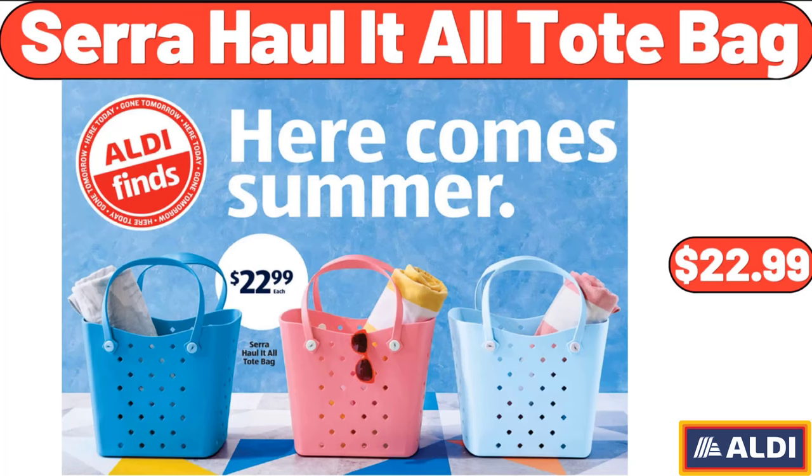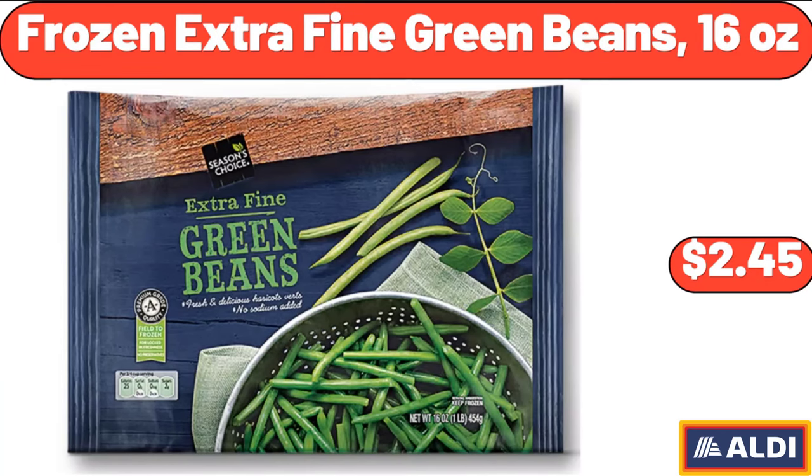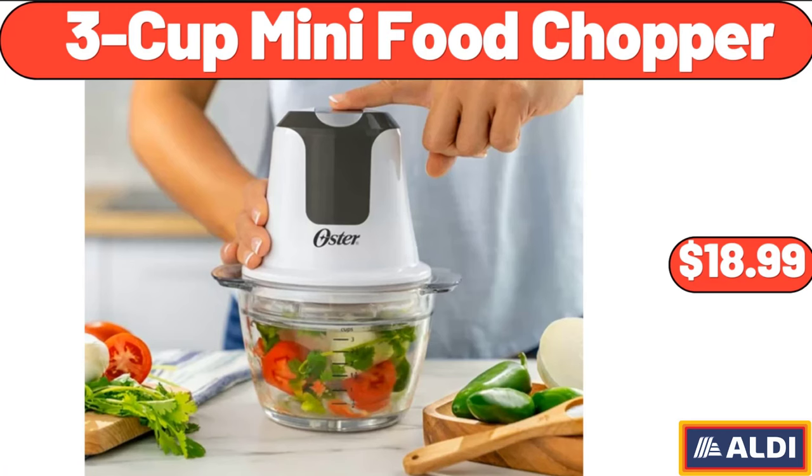Sarah Haul-It-All Tote Bag, $22.99. Stainless Steel Salt and Pepper Shaker Set with Glass Bottle, $12.99. Frozen Extra Fine Green Beans, $2.45. 3-Cup Mini Food Chopper, $18.99.